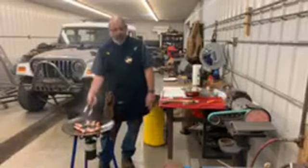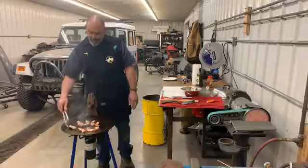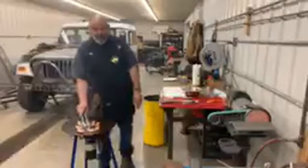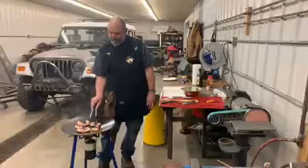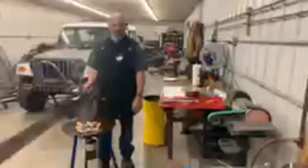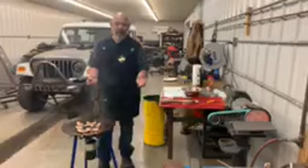Once I get that far, we'll go wander around the shop and introduce you to the guys that are here today, show you some of the projects we're working on. I do believe Mary is standing by over at the manufacturing facility. As I get a little closer, we'll cut over to her so she can give you a quick tour. The purpose of today's video is just to give you a tour of our facilities and introduce you to our staff.